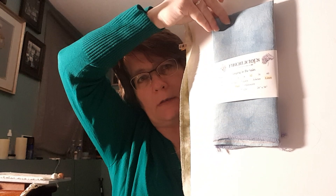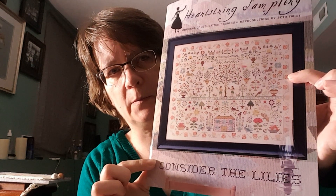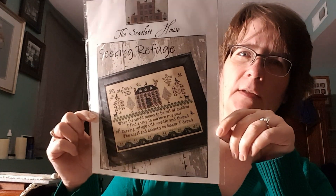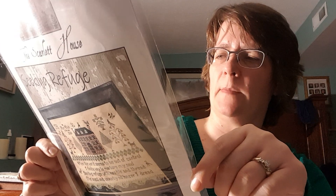I get 32 count linen — it's really pretty. I have this in a full fat quarter. Not sure what to stitch on that. I received Consider the Lilies by Heartstring Samplery, and Seeking Refuge by Scarlet House. Two Martini Stitcher, I think, is stitching this — if I remember right. A number of people are stitching it, but I know she mentioned it. So now I think when I'm going to do those — I have no idea.